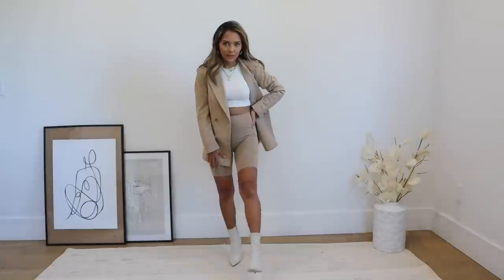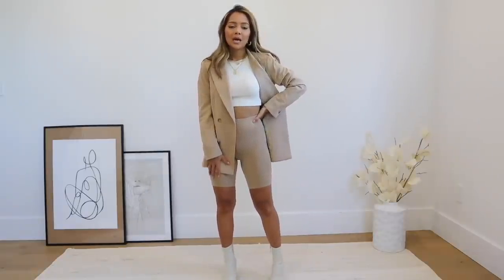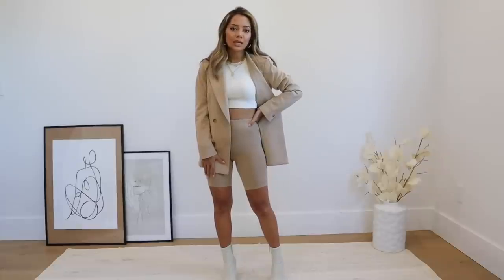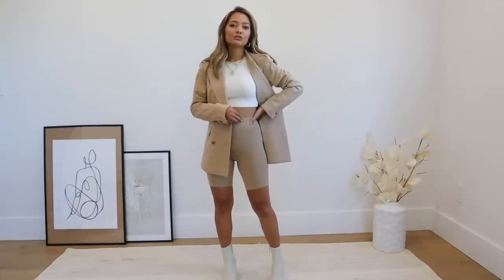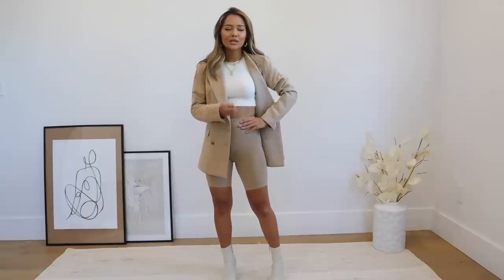For these shorts I got an extra small, and for the blazer I also got an extra small. I love the length — I'm only 5'1" so it's not too long and not too short. They're extremely comfortable. They don't dig in and they're not super suffocating and tight, but at the same time they are not see-through.